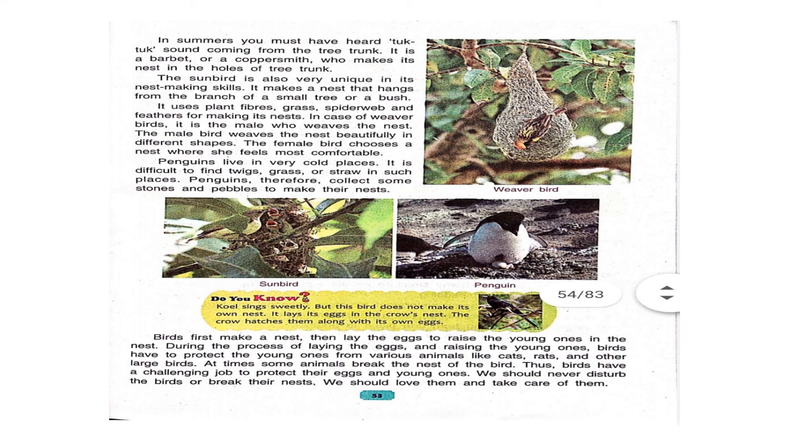Birds first make a nest, then lay eggs to raise their young ones. During the process of laying eggs and raising the young ones, birds have to protect them from various animals like cats, rats, and other large birds. At times, some animals break the nest of the bird. Thus, birds have a challenging job to protect their eggs and young ones. We should never disturb the birds or break their nests. We should love them and take care of them.